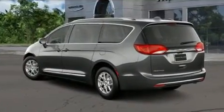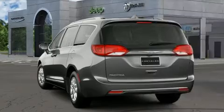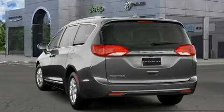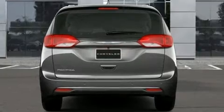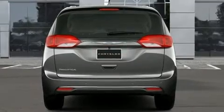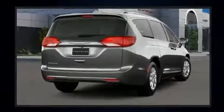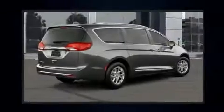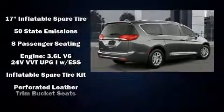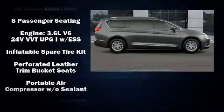Chrysler prioritized comfort and style by including leather upholstery, one-touch window functionality, a built-in garage door transmitter, an automatic dimming rearview mirror, and seat memory. Storage solutions are integrated throughout the interior, demonstrating thoughtful attention to detail.